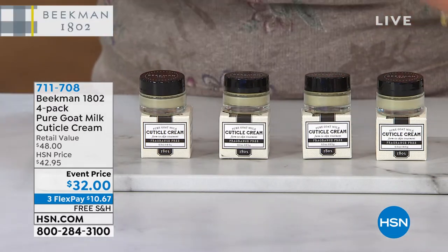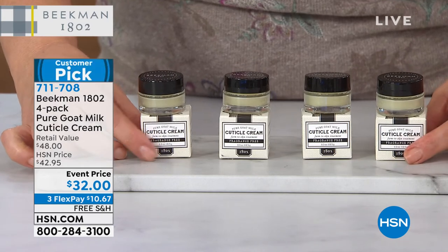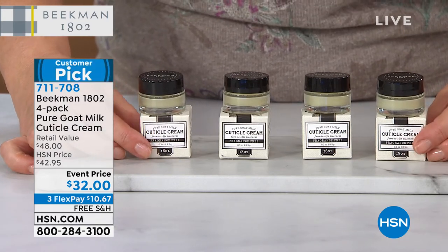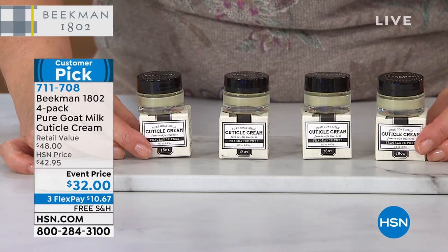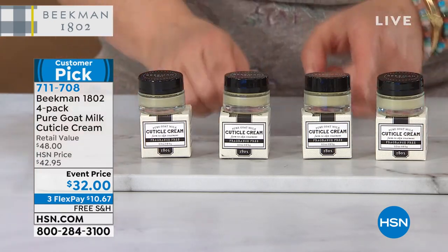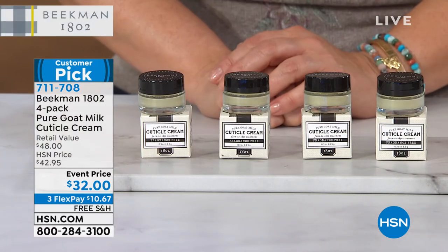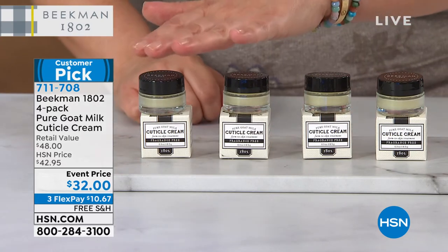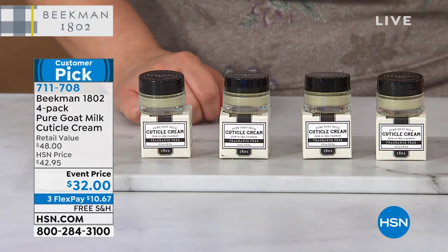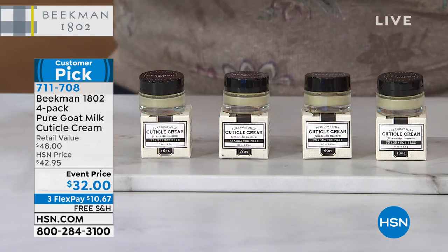This has got to be for something so simple — I swear, this is one of my favorite products you guys make and it is your favorite at home too. You're getting four of the pure goat milk unscented cuticle creams, all in their individual boxes, all full sizes for $32 today. We are very limited. Already 400 gone — we hadn't even gotten to it. Item 711-708.